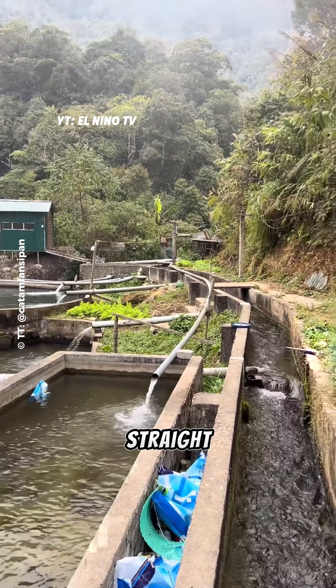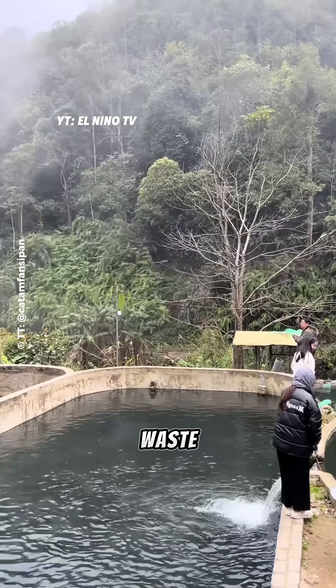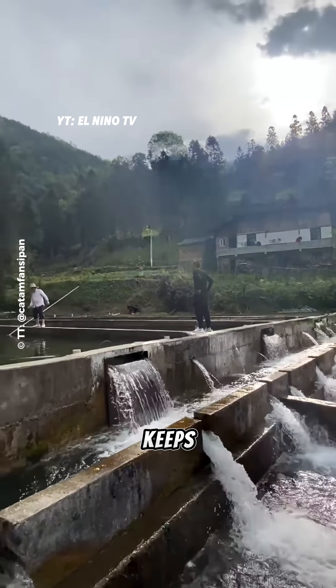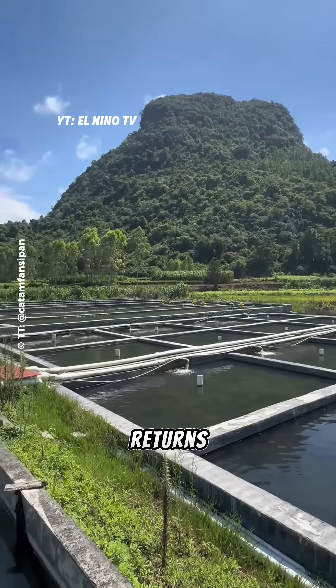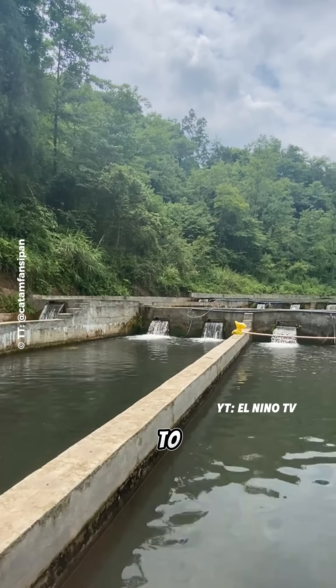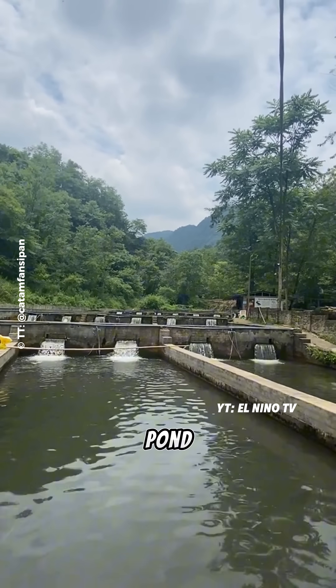The flowing water goes straight into the fish ponds. It brings fresh oxygen, washes away waste and keeps the water clean. After passing through the ponds, the water keeps flowing down the hill and returns to the main channel without polluting the environment. The ponds are built to follow the shape of the land so the water can move easily from one pond to the next.